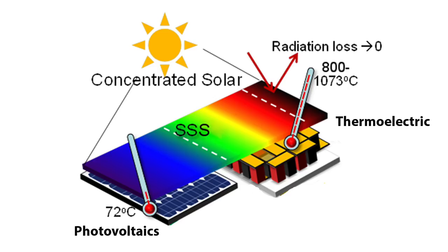Our concept aims to address both challenges by splitting the solar spectrum into different components. The high-energy photons would go into the photovoltaic cells, and then the moderate-energy photons would go into heat.